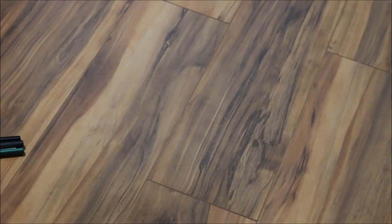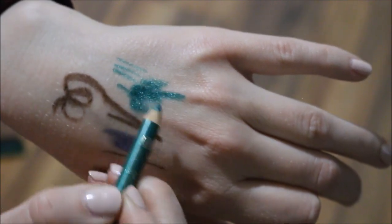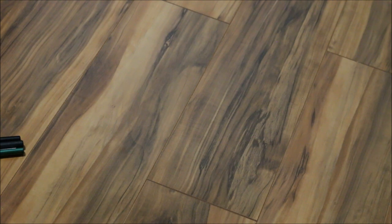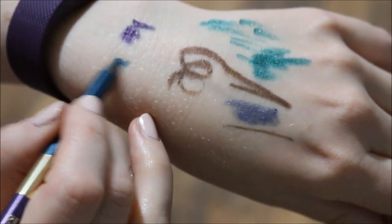I'll try this Kiko Mystery Smoky Eye Pencil — it's not really a smoky liner per se, but we'll just try it. And I'll also put in this other Kiko Double Glam Eyeliner. This one is their purple, and this is their teal-ish shade.